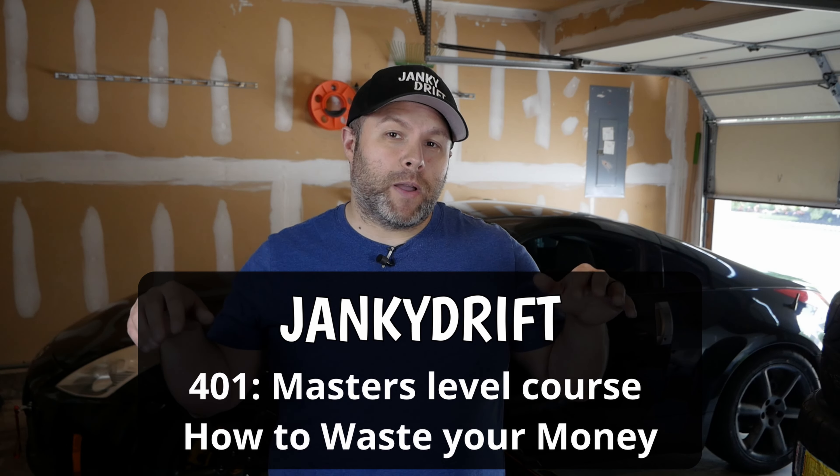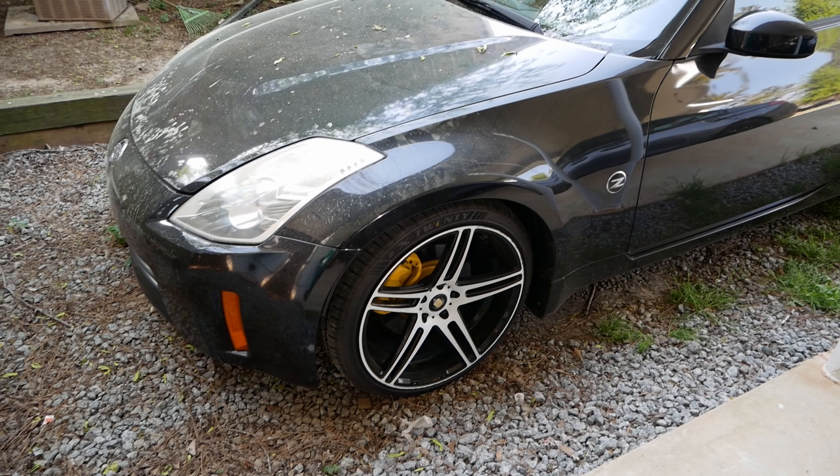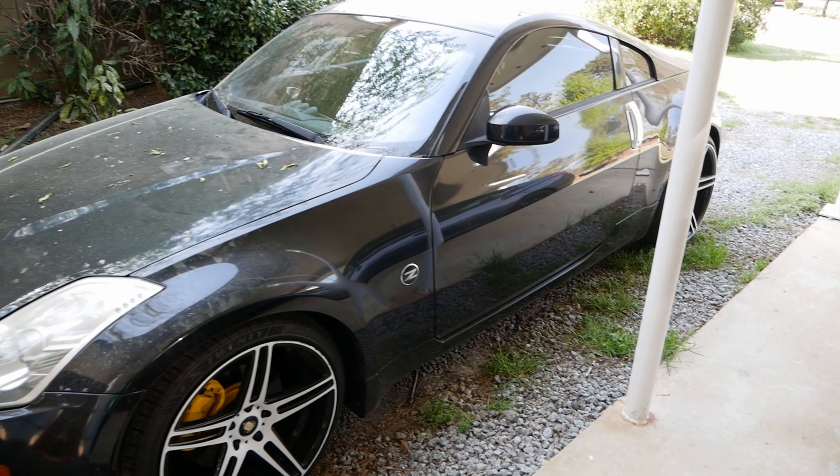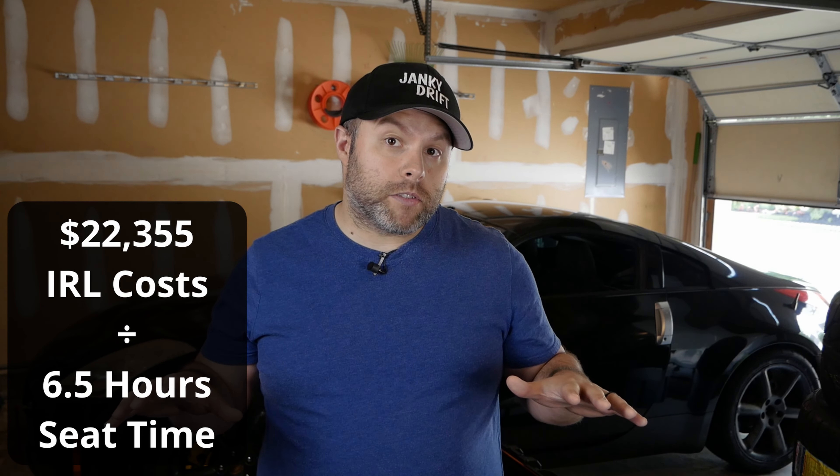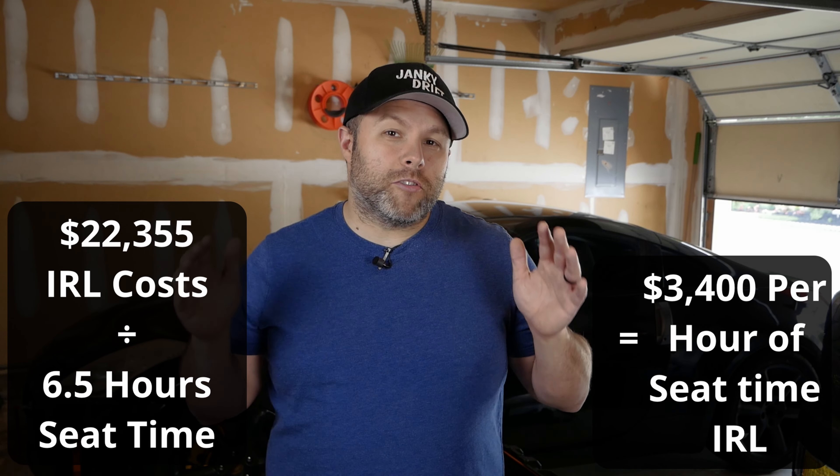Now that we've established that, let's add the cost of my car back in. I bought my 350Z for $9K last year, and between maintenance and modification before the season I spent about $17K — which hurts my soul to think about. That puts my total cost for the year in real life at $22,355, or $3,400 an hour last year drifting in real life, compared to $36 an hour on sim.